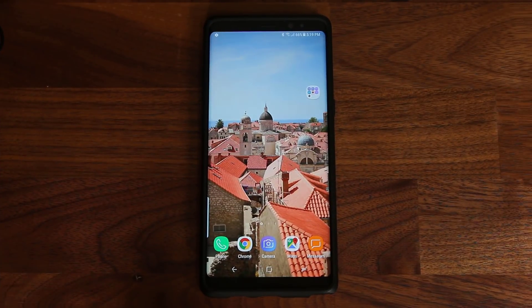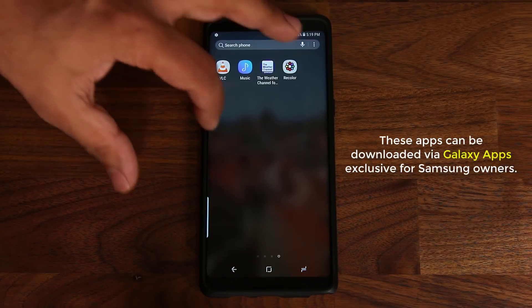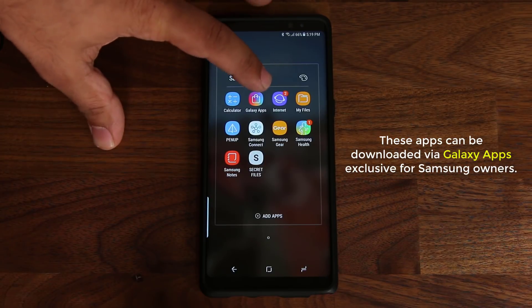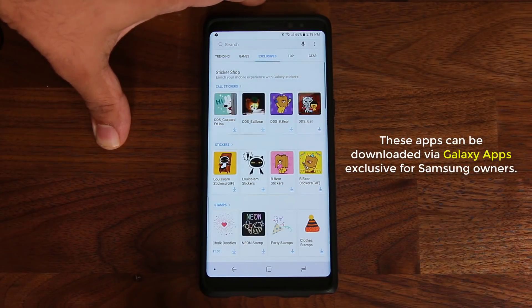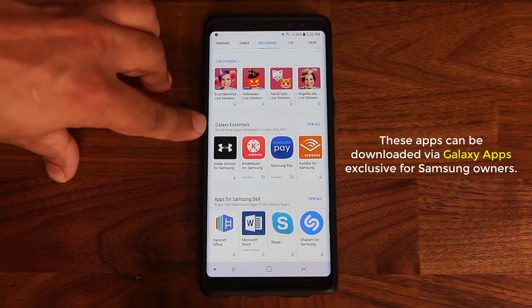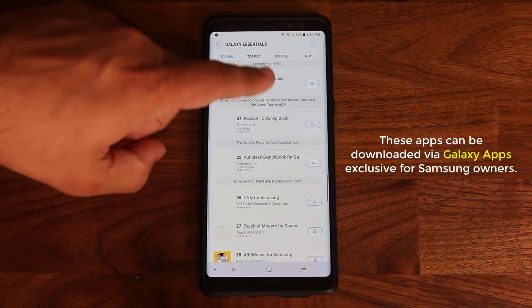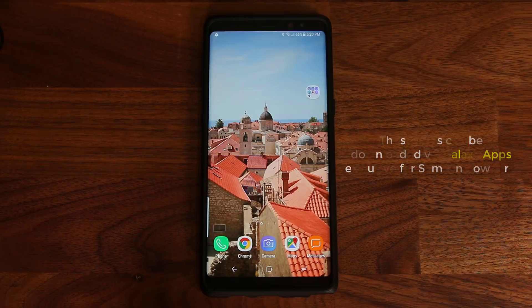Before I showcase every app, let me show you which store to use to get these. They're not in the Google Play store — go to your app drawer, find the Samsung folder, tap on it, go into Galaxy Apps, then tap on Exclusives. Scroll down until you see the Galaxy Essentials section, and all the apps I'm going to talk about are right there. There are so many apps here, but I'm going to pick the five top ones that I personally like and use.